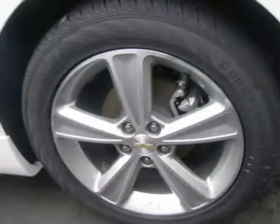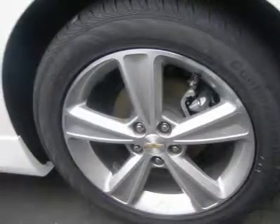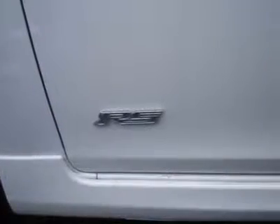Tire pressure monitor, trip computer, power windows, power door locks, keyless entry, cruise control.